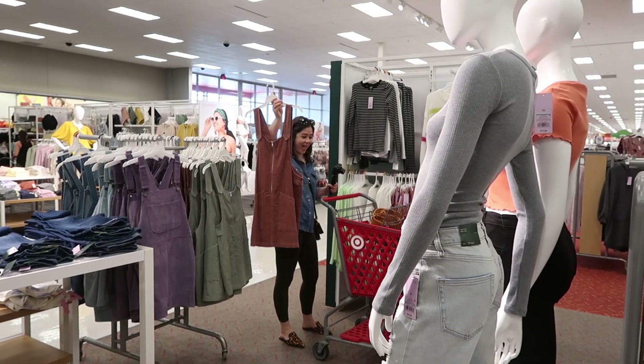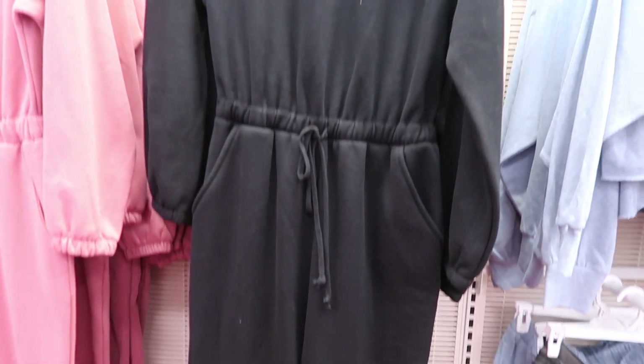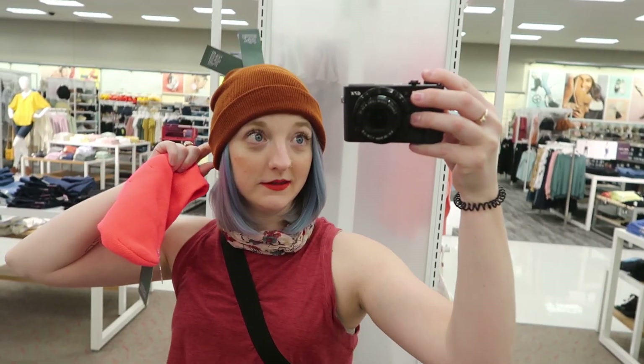Everything is a dollar! Oh my god — DIY overalls, cute, I'll take you. Oh, that is so you! Oh my god yes — boyfriend jeans, a sweatshirt onesie. Okay, I kind of really like this hat.